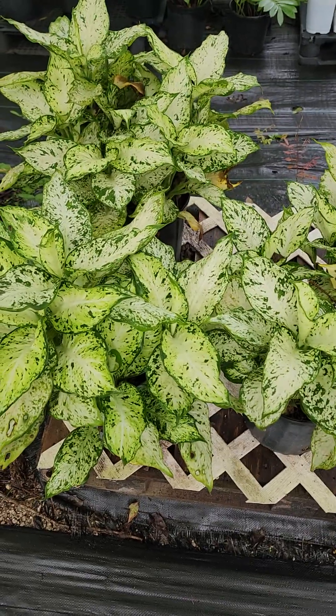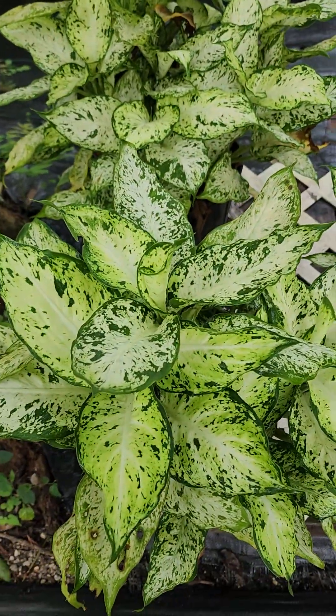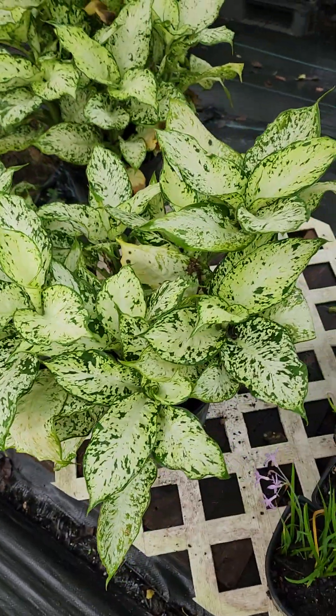It's a Dieffenbachia. This one's called Amy. It's a cultivar — just like a cousin of the Dieffenbachia. They're all Dieffenbachias, all in the same family, just different cultivars.